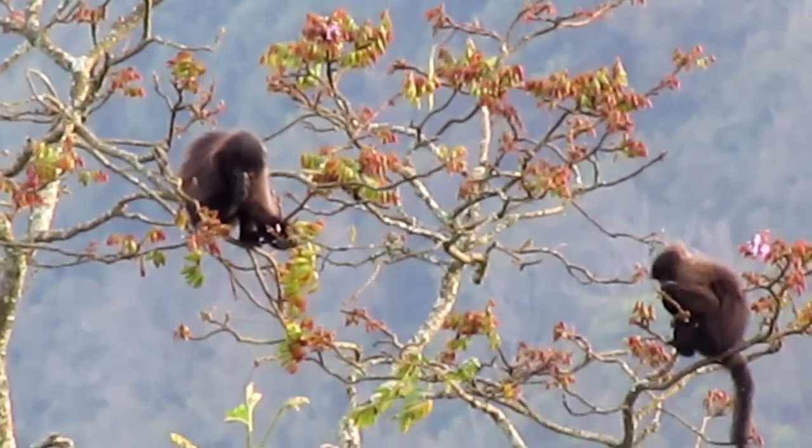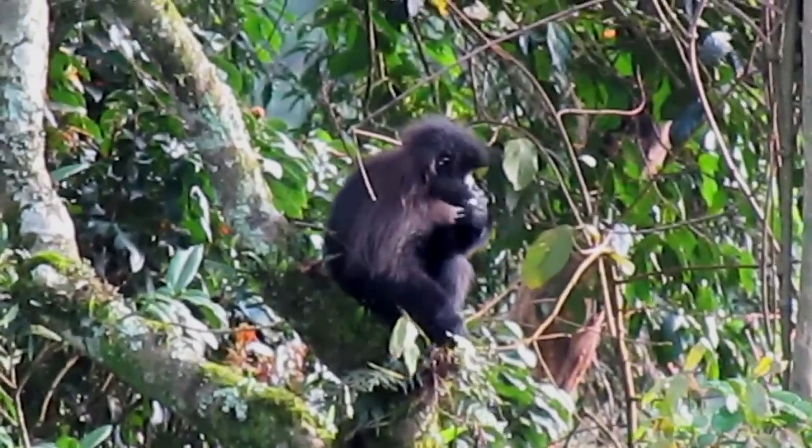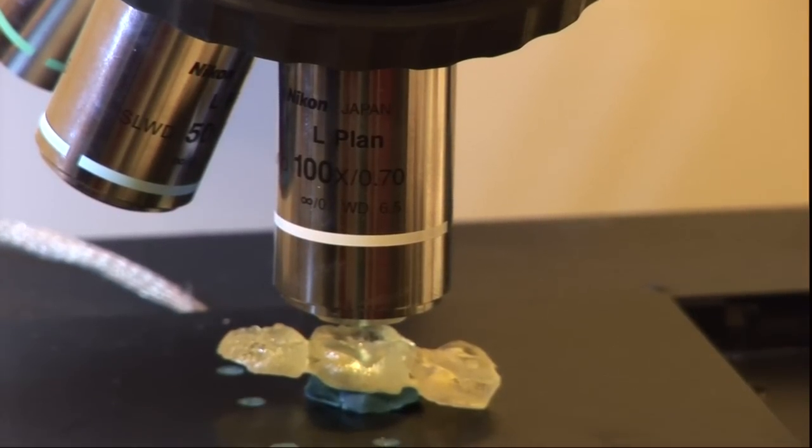Ungar says more information about ancient animal diets will help shape understanding of behavior, migration patterns, and evolution. To me, those are like footprints — actual records of something an animal did in life. It's kind of cool to be the first person to see that.